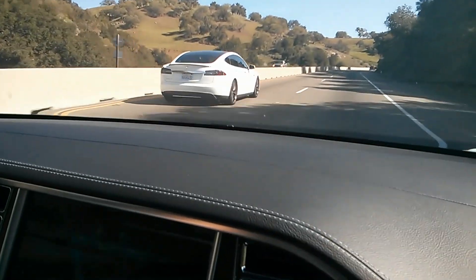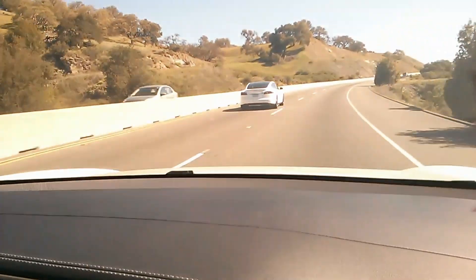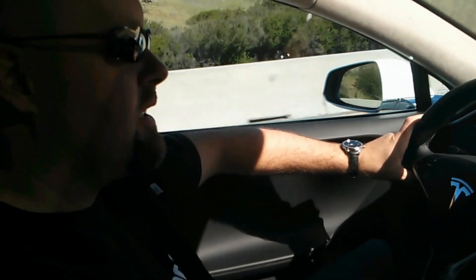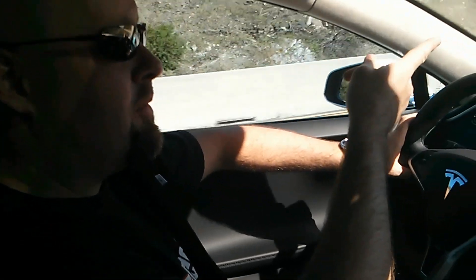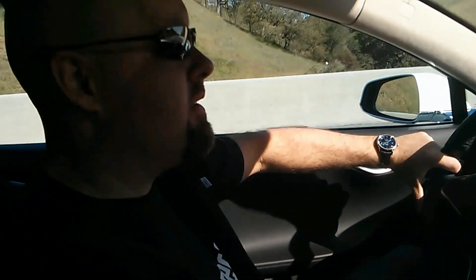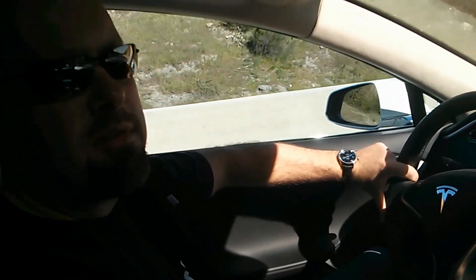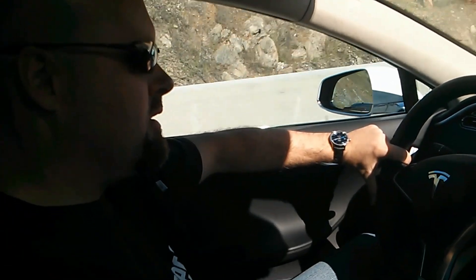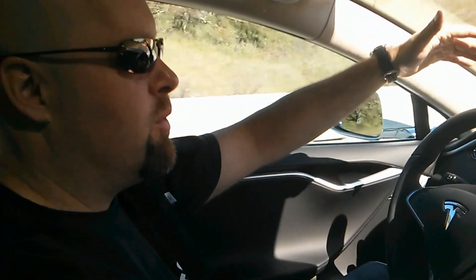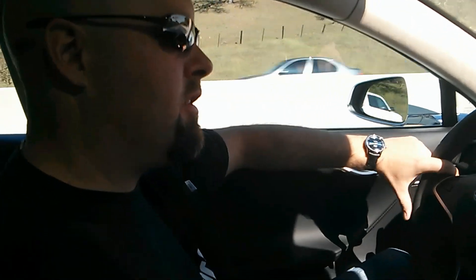There's another Tesla alongside us — same color, same rims, same spoiler. Basically the exact same configuration. There are color options, but the spoiler on there is a carbon fiber spoiler that not a lot of people have. The graphite gray or black rims aren't a common option either, and this is the 21-inch instead of 19-inch. The entire roof is glass — you can also have a standard metal roof — so we get lots of light through it.